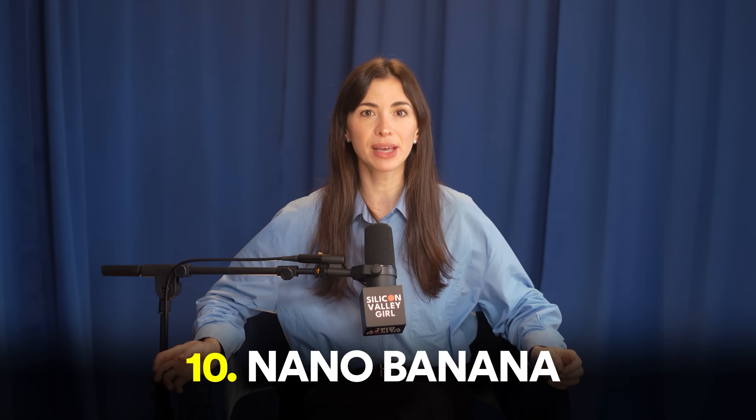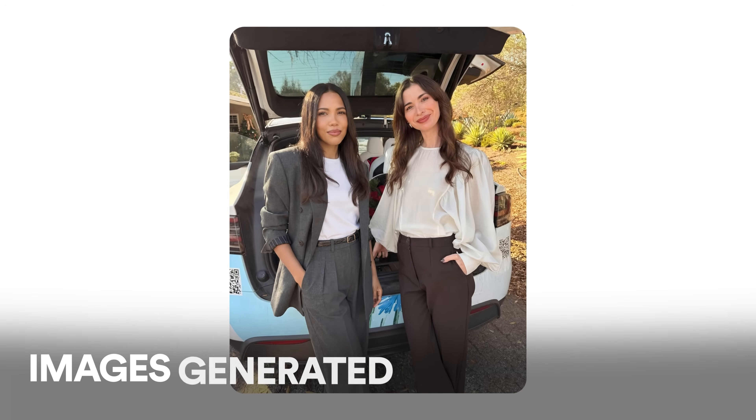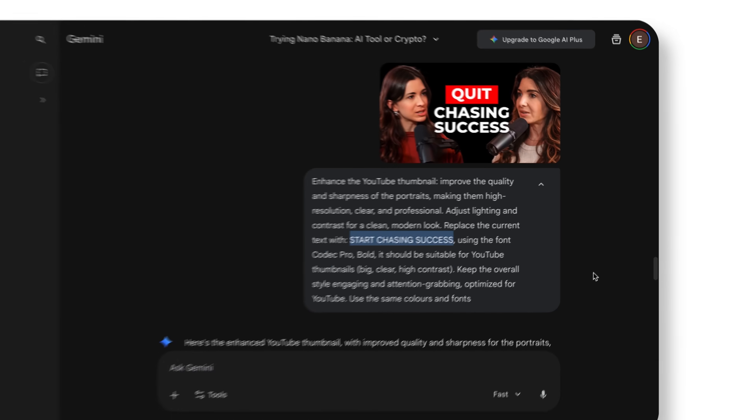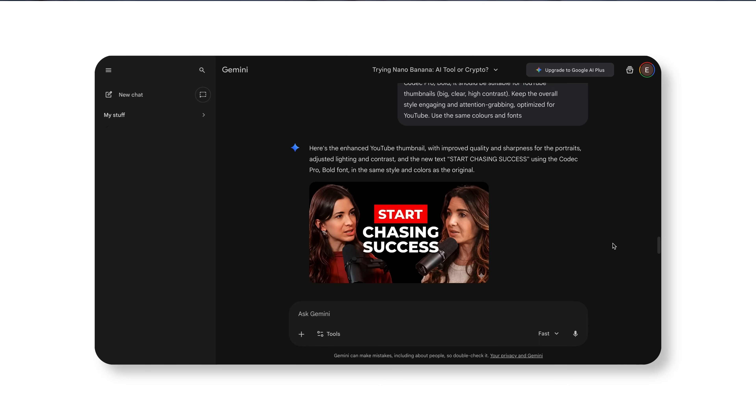Another tool we absolutely love is called Nana Banana. It generates images from text descriptions, but more importantly, it edits existing images. You can replace text on images, change backgrounds, remove objects, alter clothing, add effects, and completely transform photos with natural language prompts. My team uses Nana Banana to tweak our thumbnails — we normally have maybe 10 different thumbnail ideas and we ask the designer to create one, then ask Nana Banana to create different versions of the text on that thumbnail. The prompt should include the exact font you want, its size, and other details — I'll pin the prompt in the comments below.